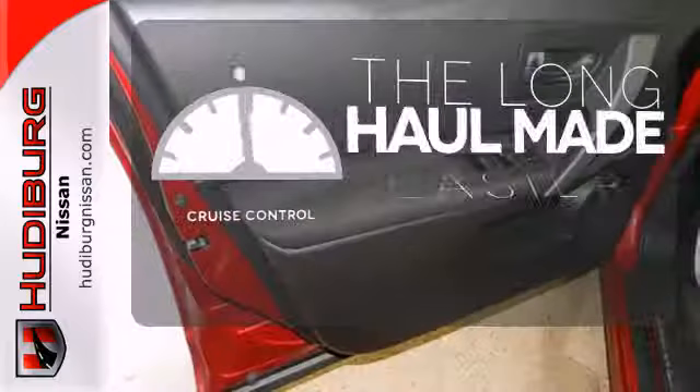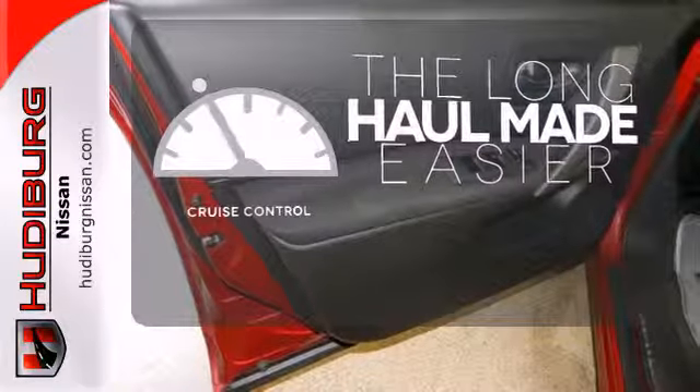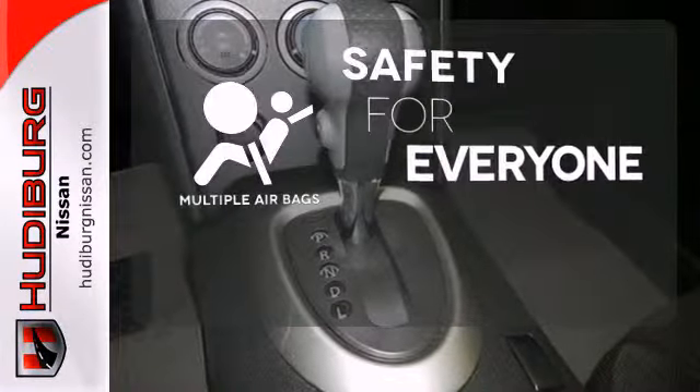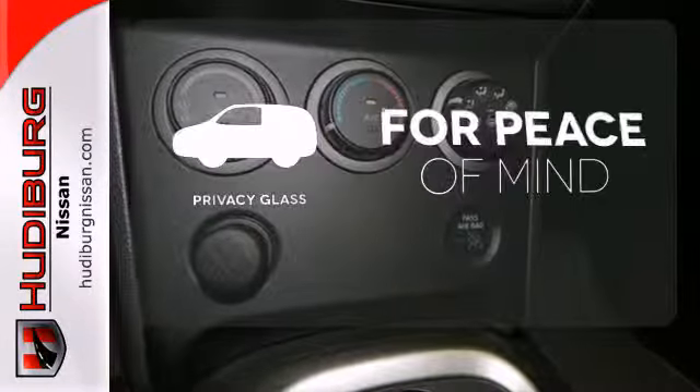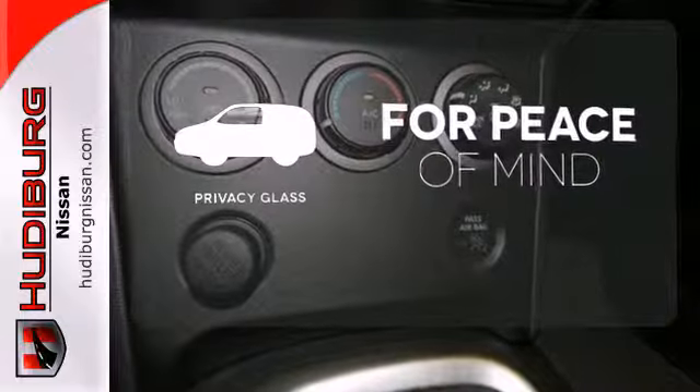With cruise control, you can maintain a consistent speed on those long road trips. Multiple airbags provide safety for everyone in those worst-case scenarios. The privacy glass helps keep you comfortable and your belongings out of sight.